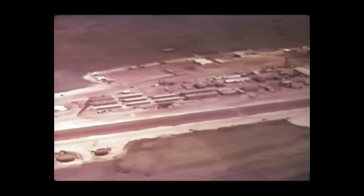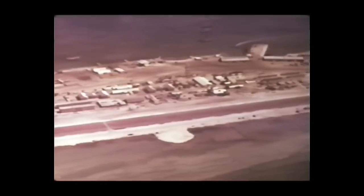The Teak and Orange missile shots were fired from Johnston Island, about 720 nautical miles southwest of Honolulu. Experimental arrays on Johnston for these two shots were essentially identical. Project stations were crammed on Johnston and Sand Islands, supplemented by other stations in Hawaii, in aircraft, and on shipboard.